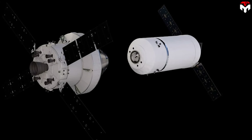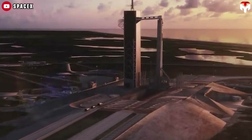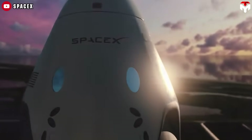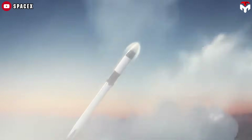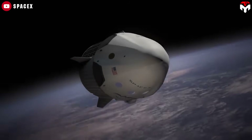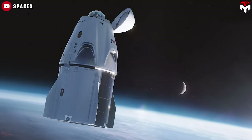Now let's flip the script. The Grey Dragon isn't real yet — it's more of a concept, proposed by space visionary Dr. Robert Zubrin. But if it were built, it would change everything. This would be a crewed version of the Dragon spacecraft, modified to fly directly from Earth to the Moon and back again. No gateway in the middle, just a straight Earth-Moon-Earth trajectory, Apollo-style. Because it's carrying astronauts, it needs to be fully loaded with life support systems, radiation protection, and crew accommodations for a round-trip lunar journey.